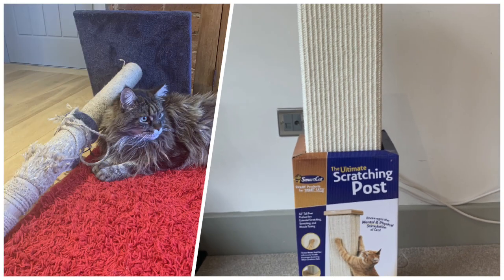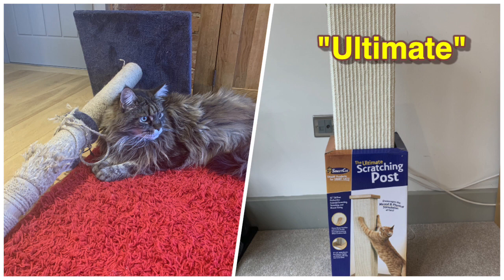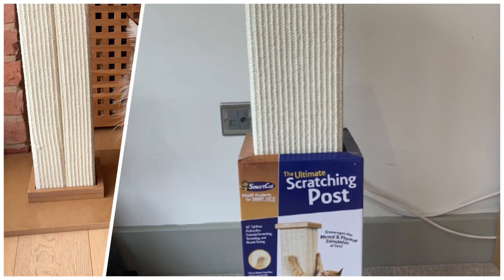Even from the title, using the word 'ultimate' suggests this is going to be a serious cat scratching post. I found it on Amazon. I have a few friends who have it and they say it's good, and all the reviews on it are fabulous — so let's find out if it is.